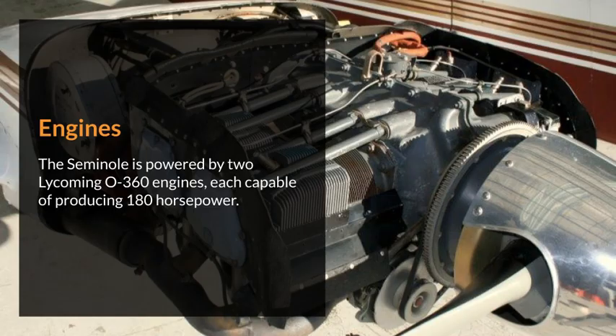The Seminole is powered by two Lycoming O360 engines, each capable of producing 180 horsepower.